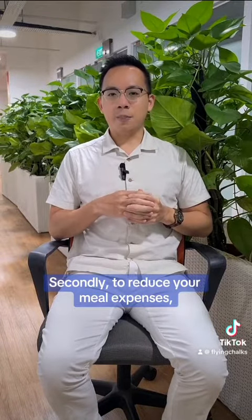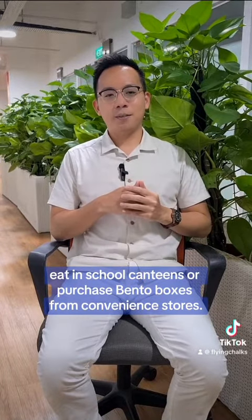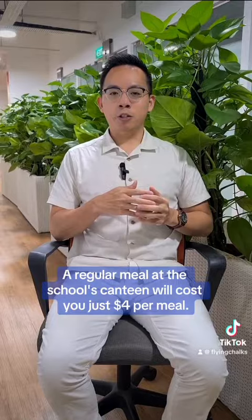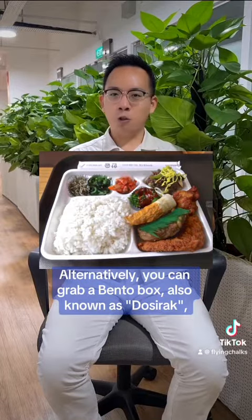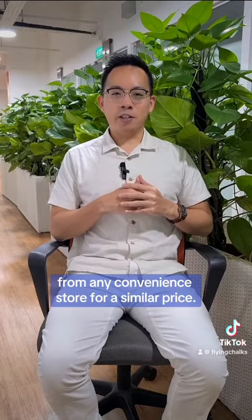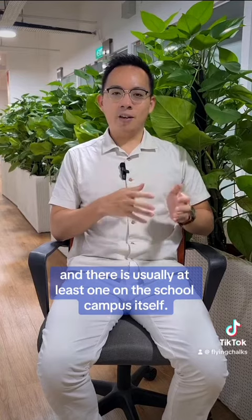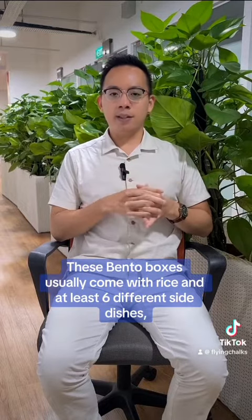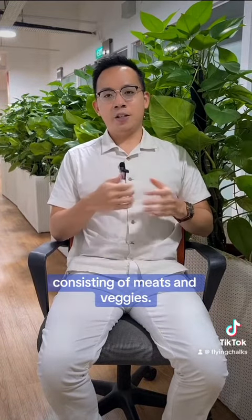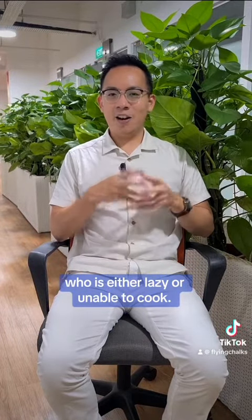Secondly, to reduce your meal expenses, eat in school canteens or purchase bento boxes from convenience stores. A regular meal at the school's canteen will cost you just four dollars per meal. Alternatively, you can grab a bento box, also known as Doshirak, from any convenience store for a similar price. Convenience stores can be found literally on every street in Korea and there is usually at least one on the school campus itself. These bento boxes usually come with rice and at least six different side dishes consisting of meats and veggies.